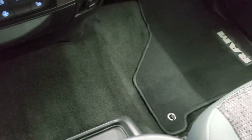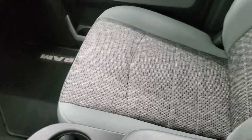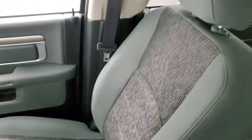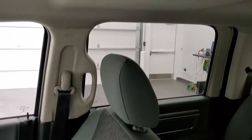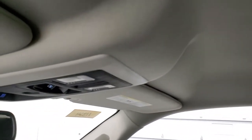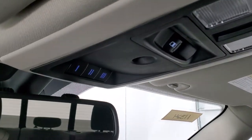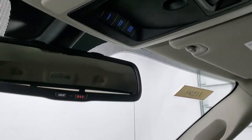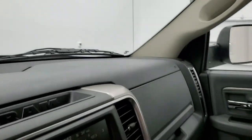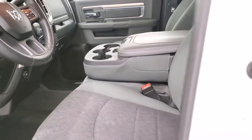The carpeting and floor mats are very nice and clean. The passenger-side seat has no rips or tears, and this truck has never been smoked in — it smells very clean inside. The headliner is in excellent condition. You get map lights, power slide rear window, and HomeLink buttons for your garage door, security, and lighting systems. The 911 assist buttons are also in the mirror.